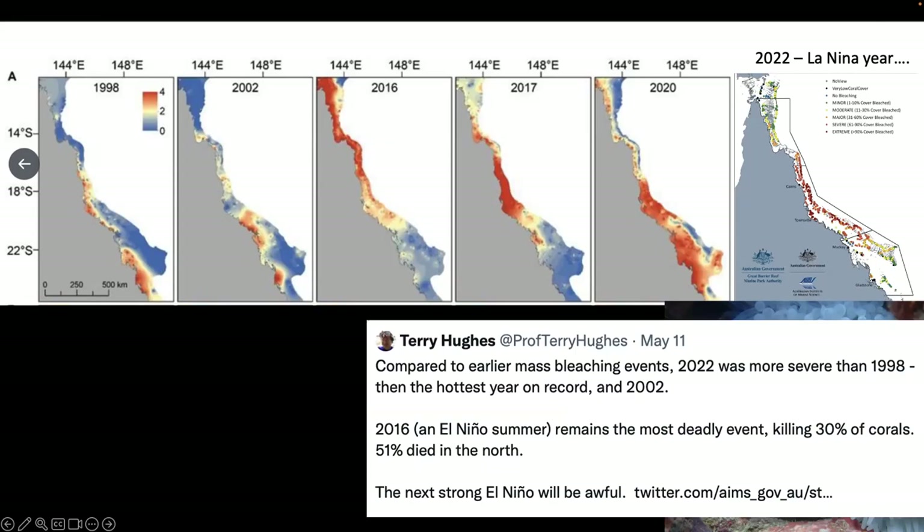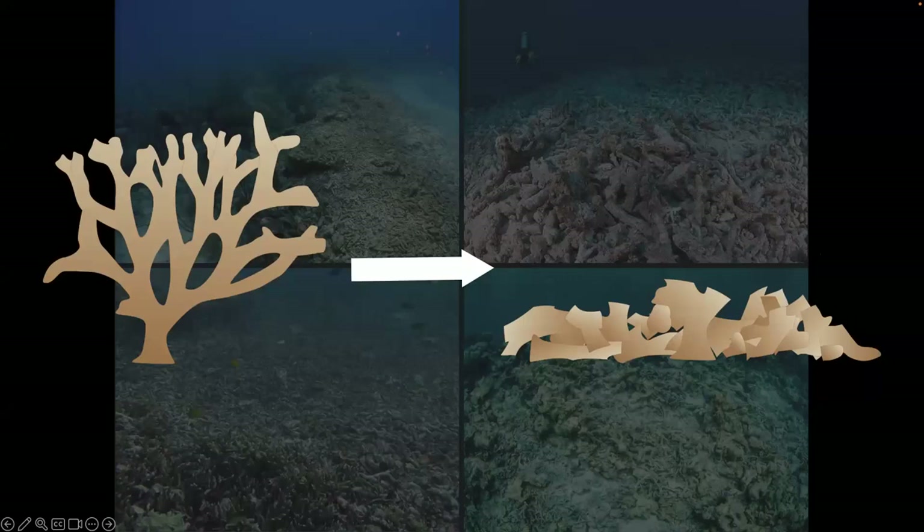These are some quotes from Terry Hughes about the severity of bleaching events and the amount of corals damaged. In 2016, for example, 30 percent of corals were killed. When corals are killed by bleaching or another disturbance, they break down over time into rubble beds. And there are predictions now that, with El Niño returning, there will be bleaching next year — which is a little bit of a worry.